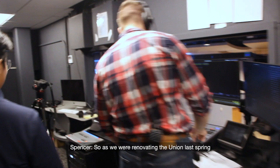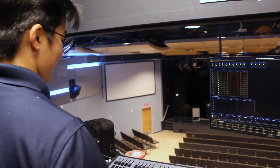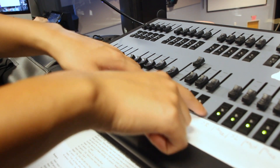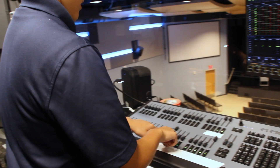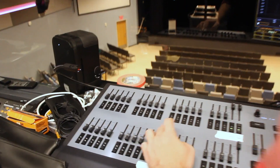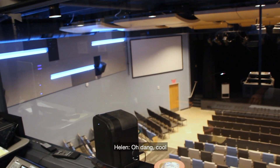As we were renovating the Union last week, we added all the new lighting capabilities to the space, including these architectural fixtures. Need some help? It's going to be right here. See? Carolina blue. Cool.